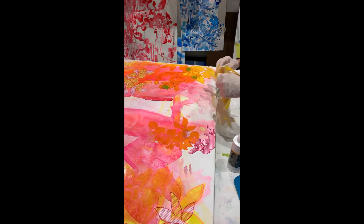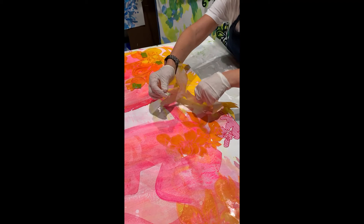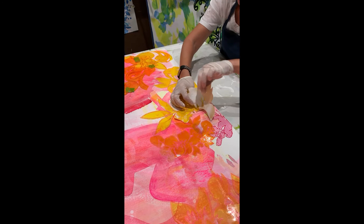I never talk about how much I hate gluing, but you will see now why I really hate gluing. It's a mess. It's hard to get it flat. It's hard to get it to stay. It's awful — everything about it is awful. In case you were curious.